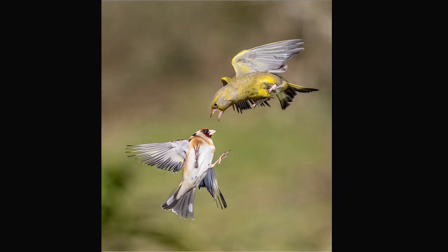This shot of fighting goldfinch and greenfinch was also taken in March, but this time at my private hide just outside of Colchester. This was my first real attempt at using Pro Cap SH2 on the OM-1, and I used the 40-150mm f2.8 with the 1.4 converter. Using Pro Cap SH2 makes action shots of birds fighting relatively easy.